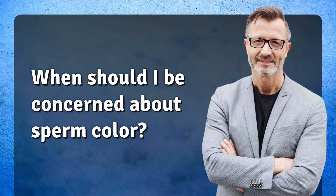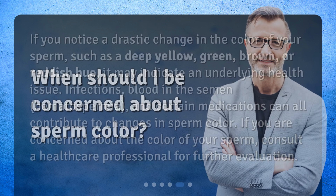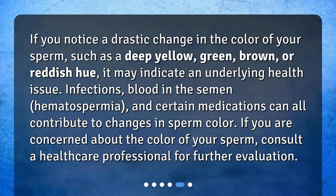When should I be concerned about sperm color? If you notice a drastic change in the color of your sperm, such as a deep yellow, green, brown, or reddish hue, it may indicate an underlying health issue. Infections, blood in the semen, hematospermia, and certain medications can all contribute to changes in sperm color. If you are concerned about the color of your sperm, consult a healthcare professional for further evaluation.